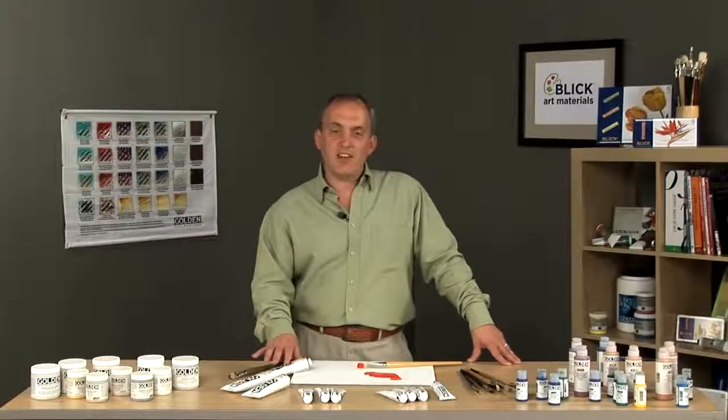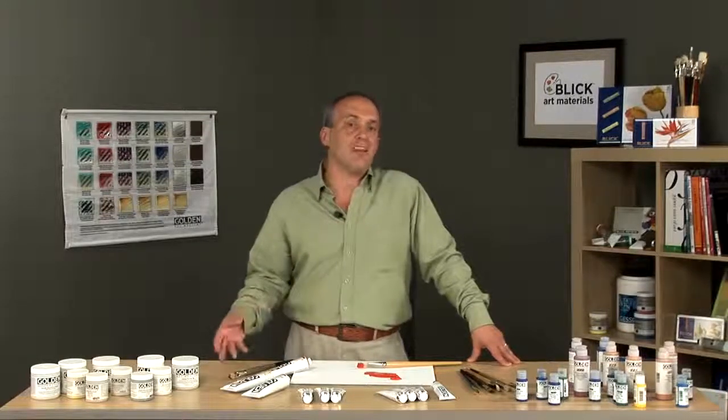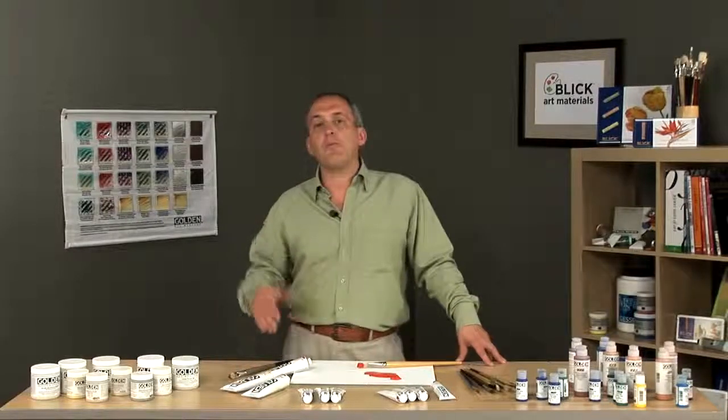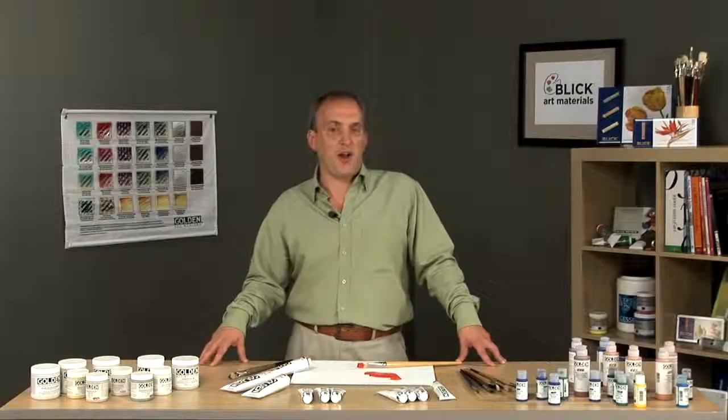Golden heavy body paints mix with all of our other Golden products, including mediums, gels and our other paint lines. We try to provide the artist a tremendous amount of opportunity and creativity in all of their artwork.